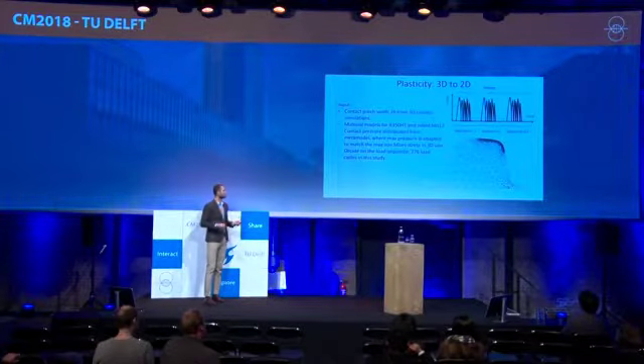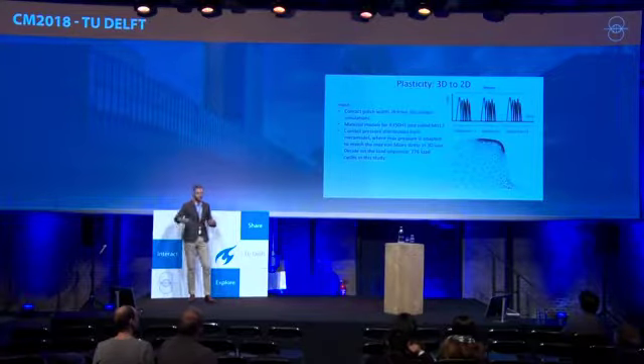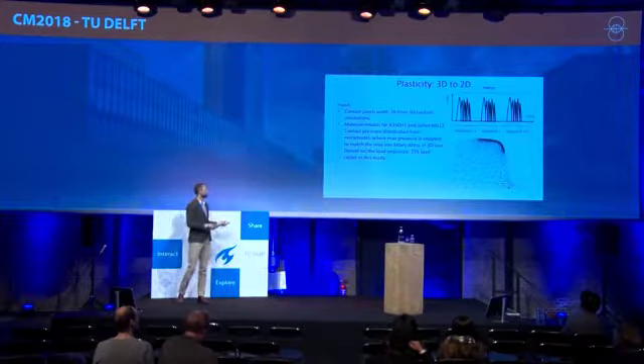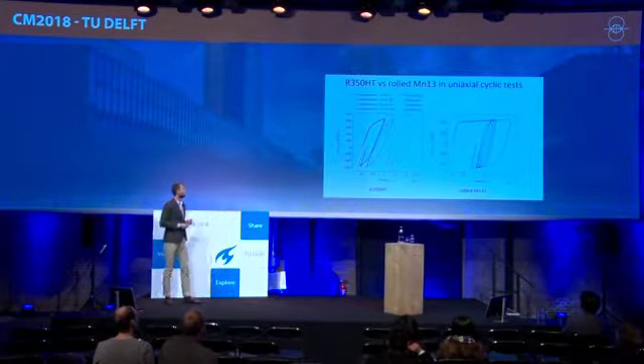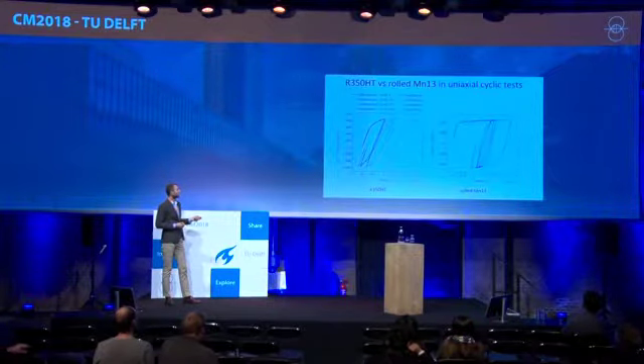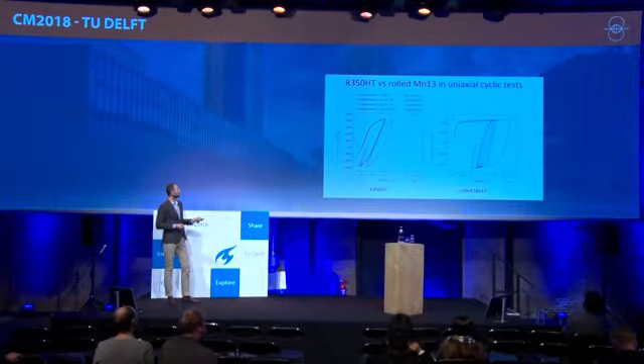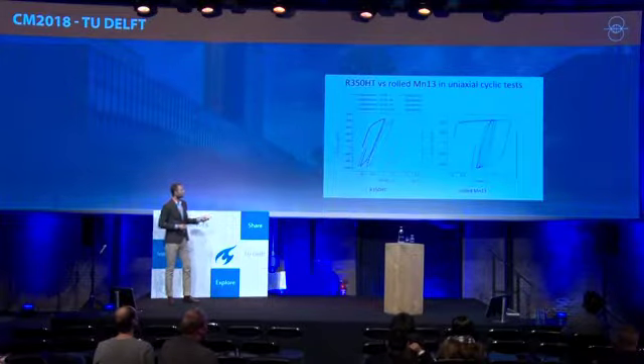We then define a load sequence: our 276 train passages constitute one sequence of 276 load cycles. We repeat that sequence 150 times to build the load history for one iteration of the methodology. We had Martin Schielke perform cyclic experiments for both materials. The blue curve is the experiment and red is the simulation — we calibrate our model. For manganese steel, we cannot capture the initial cycles perfectly, but the ratcheting behavior (accumulation of strain in the direction of the mean stress) is captured well. At 1% strain, R350-HT gives roughly double the stress compared to manganese.